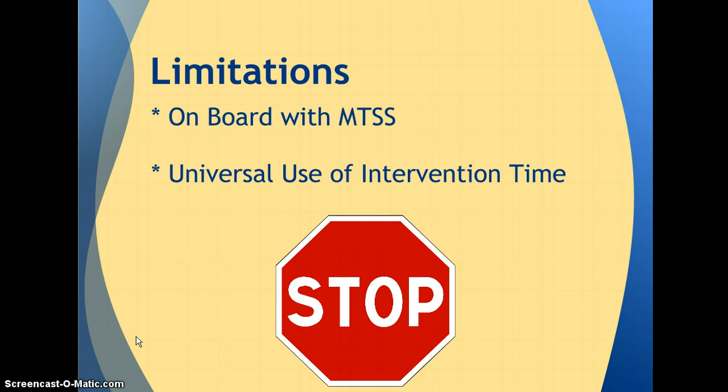From this study, I believe the limitations will be the fact that not everyone is on board with MTSS. Each teacher does testing in the same manner, but I also think that our intervention time is a limitation because it's not always provided in a universal manner, such as the time that's provided for those interventions and using the time wisely.